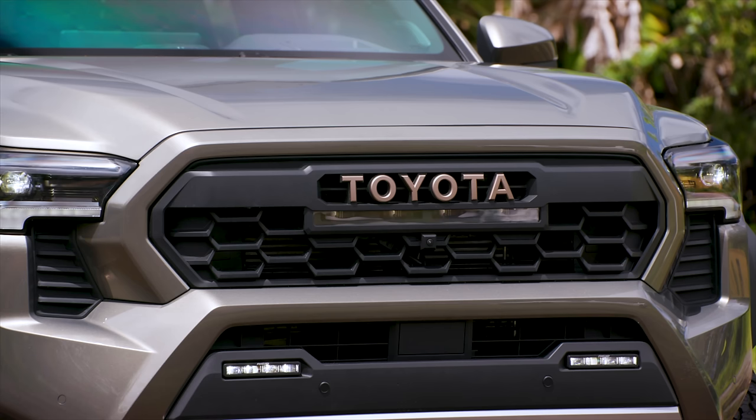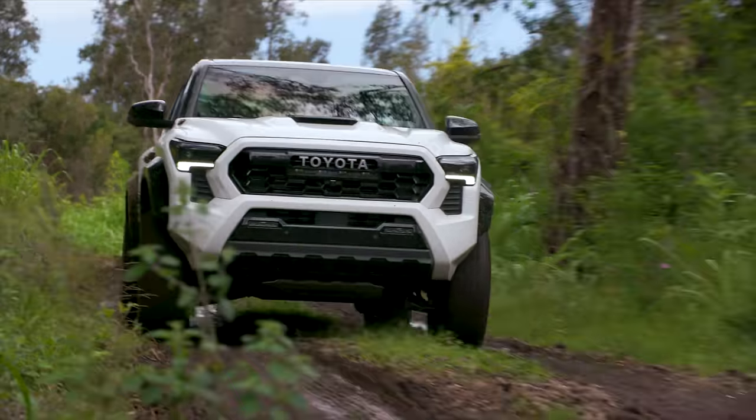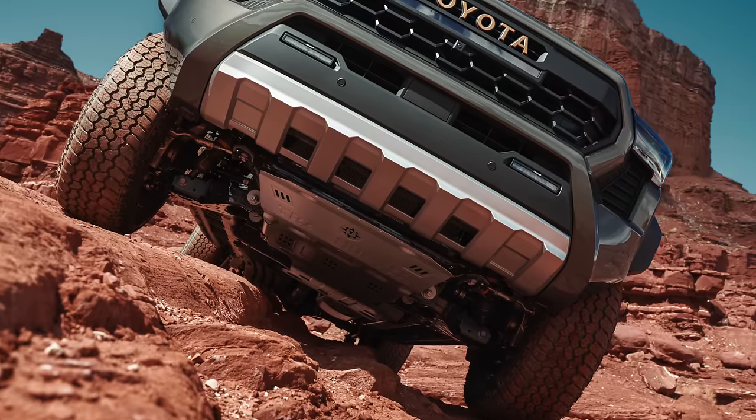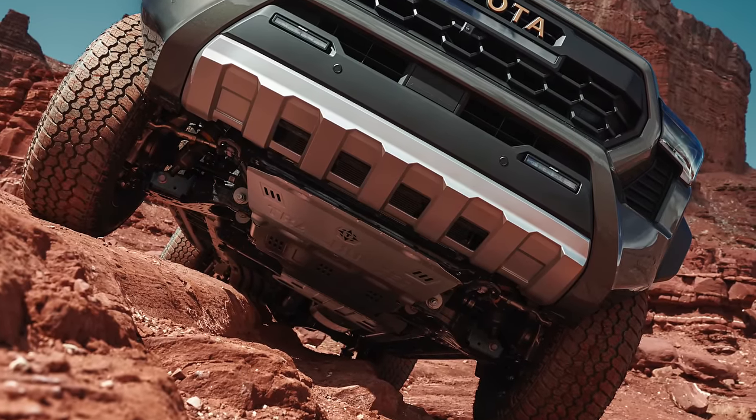The TRD Pro and Trailhunter have a Rigid Industries light bar — I believe it's 20,000 lumens, more output than the Tundra has. They also have Rigid Industries white and amber fog lights. The TRD Off-Road has the same-looking lights but they're not Rigid and not white and amber — Toyota reserves that for the halo trims. The Trailhunter's skid plates are going to be some of the strongest high-strength steel plates Toyota offers, covering all the way back to the rear differential, which is very cool to see for an overland build.